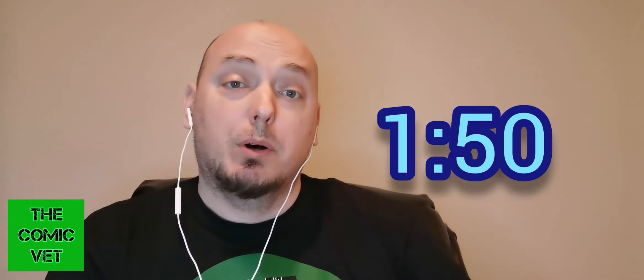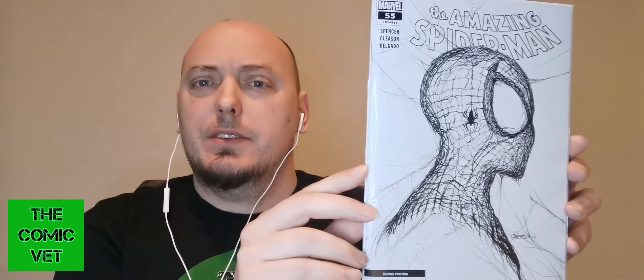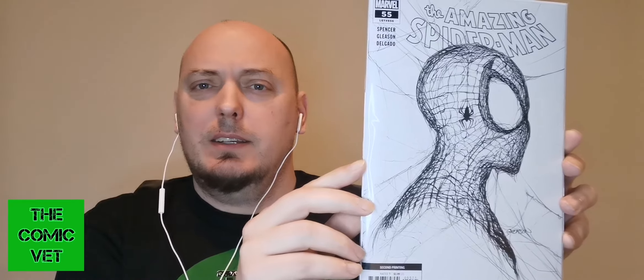A little while ago I had the privilege of picking up a ratio comic, a 1-in-50, a book I've actually been speaking about for quite a while since the original first printing was released. It is, of course, The Amazing Spider-Man issue 55. This is the second printing, 1-in-50, Gleason sketch variant. As you can see, it's in pretty goddamn good shape. I'm pretty pleased about getting my hands on this book. Let's talk about the values and where it's been with the last three eBay sales.